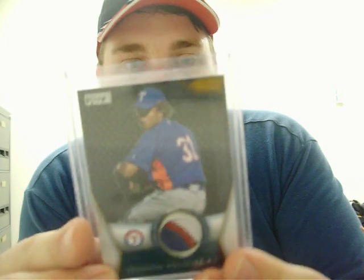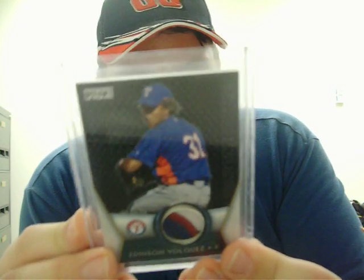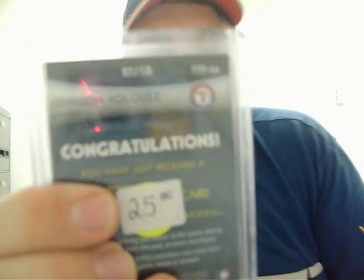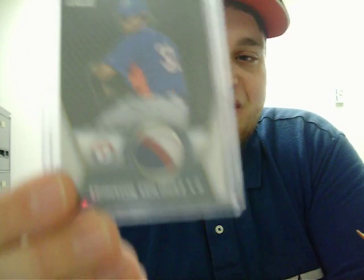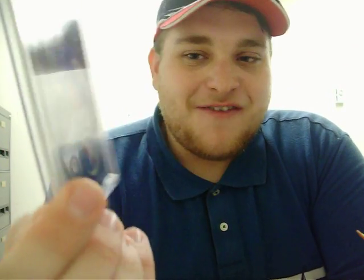One baseball card from 2009 Topps Unique — a game-used patch of Edison Volquez. Nasty three-color patch, super thick card, numbered three out of fifty. I don't collect baseball much, so if anyone's interested in that, hit me up — I won't need much for it. Very nice patch though.